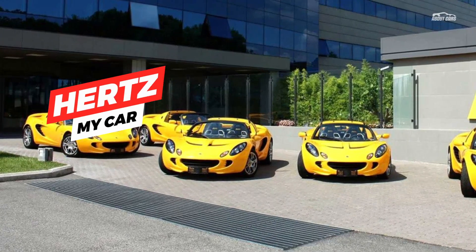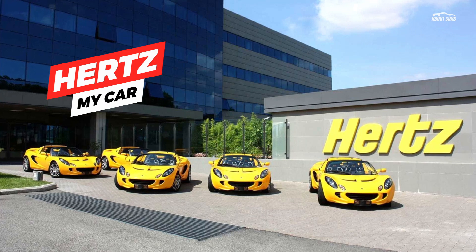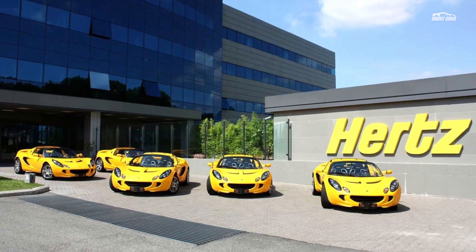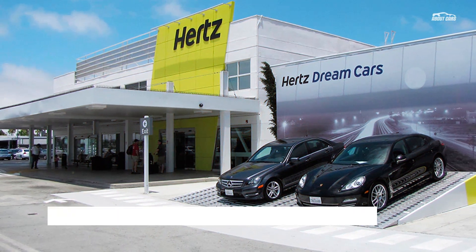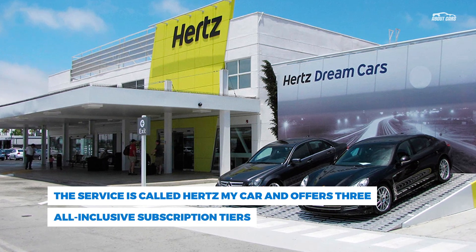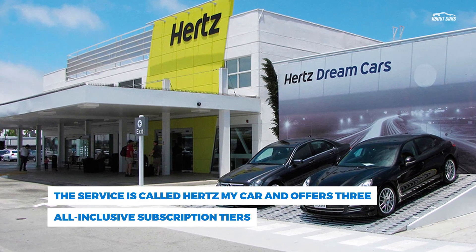Hertz has announced the expansion of its monthly vehicle subscription service across the U.S., offering customers an alternative way of having a car without the long-term commitment. The service is called Hertz My Car and offers three all-inclusive subscription tiers that include a wide range of vehicles to fit different budgets and needs. All the subscription services include maintenance, liability, and premium roadside assistance.